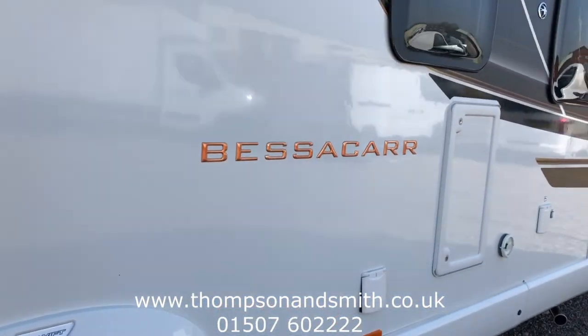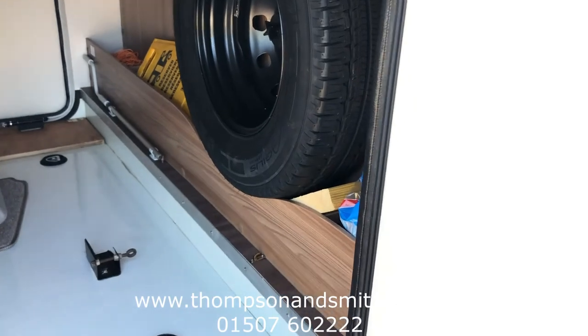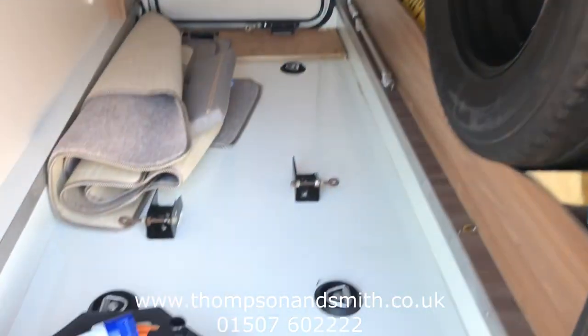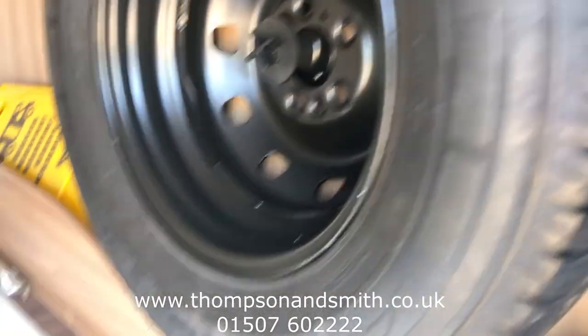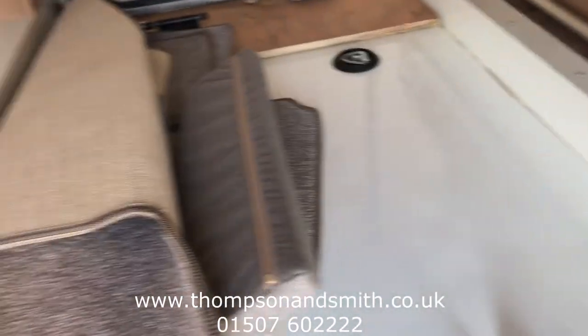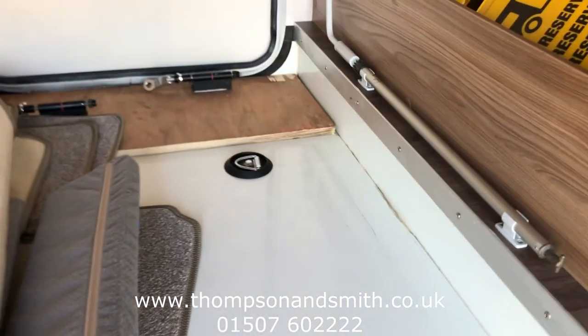We'll walk down to the rear garage area — a huge storage area at the rear. All stabilised there, very easy to use. We've got your hookup cables, spare wheel, and also the levelling handle there. Electrics as well, and you'll see mountings for the bikes here. You'll also fit a scooter in there.